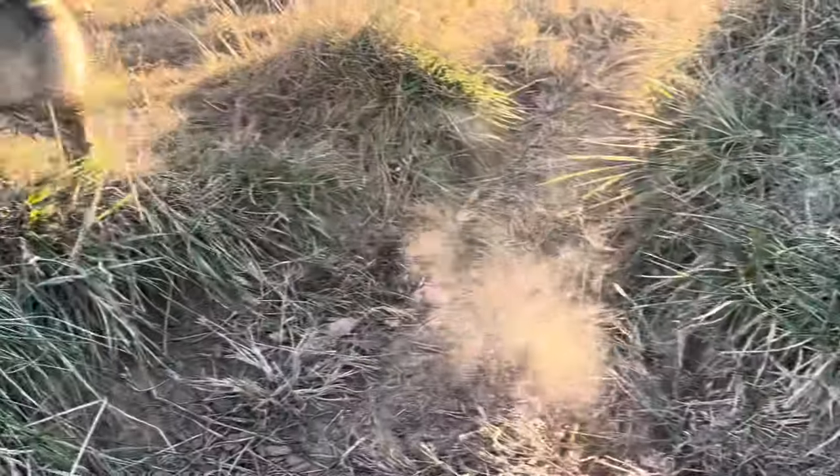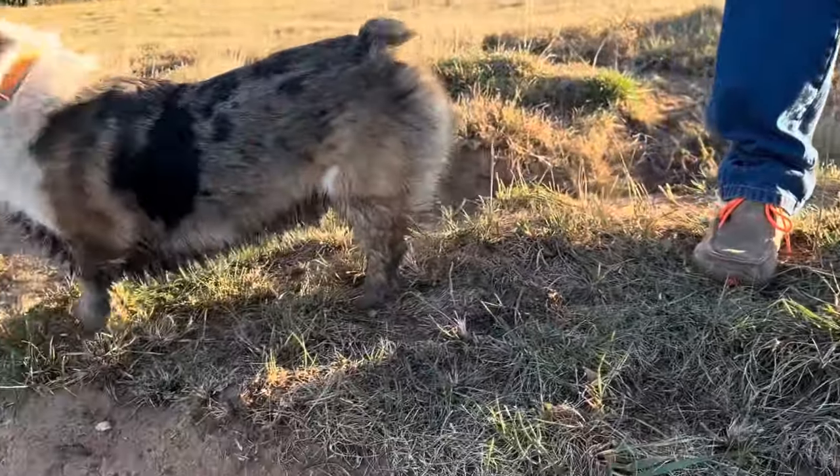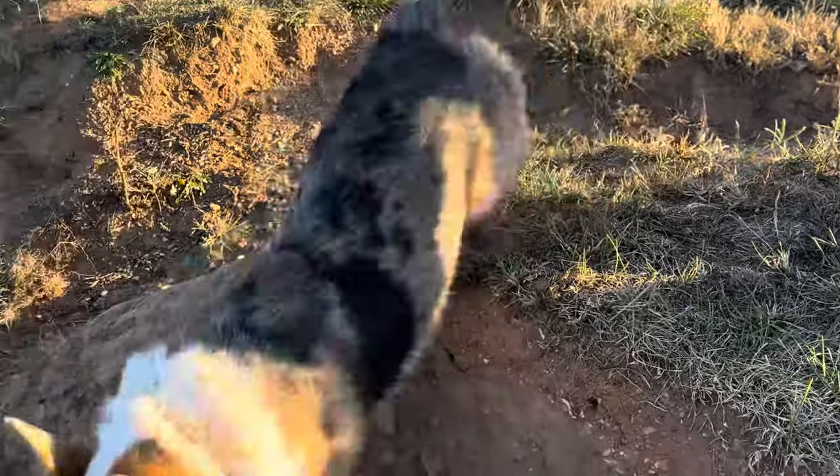Louie is not riding back with us tonight. He's already got in that muddy pond and is just absolutely filthy.